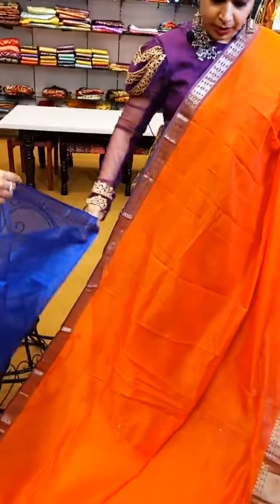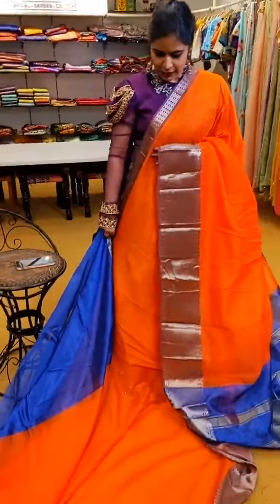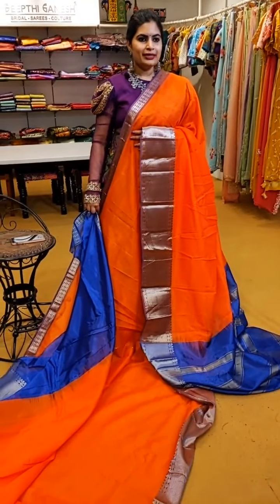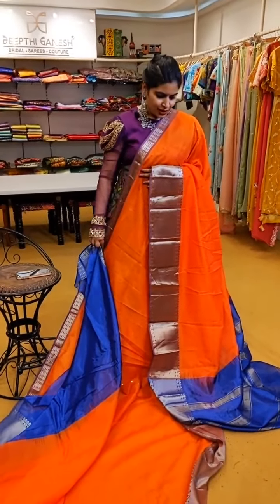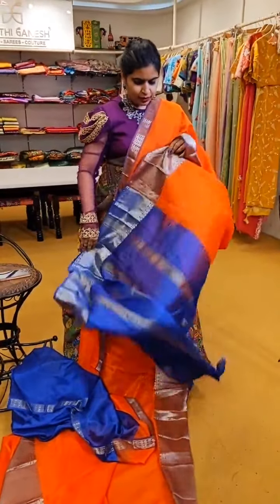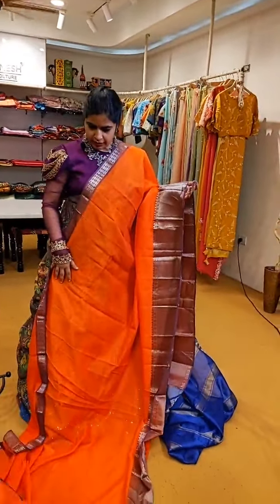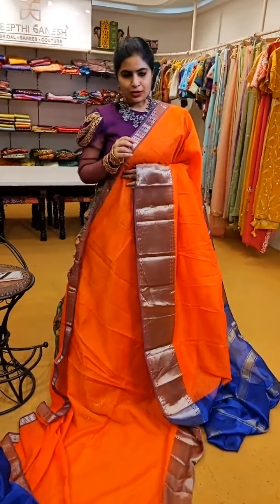Here comes the first saree — a very vibrant orange. Orange with violet or purple is always a good match. Apart from the blouse that comes with the saree, you can try out an amazing blouse like the one I'm wearing. For embroidery options, you can keep thread work in complete gold or silver for easy mix and match. This beautiful carrot orange saree with a contrast blue blouse is priced at ₹5,999.